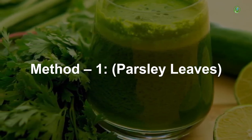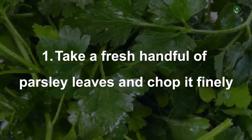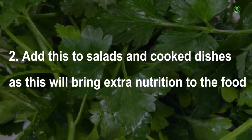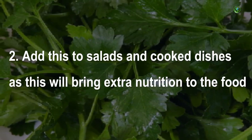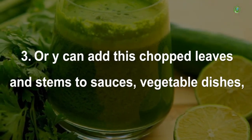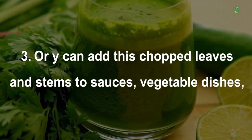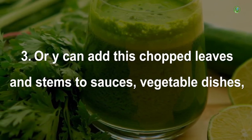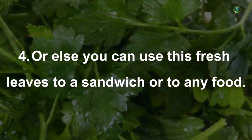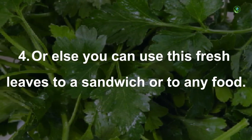Method 1: Parsley leaves. Take a fresh handful of parsley leaves and chop it finely. Add this to salads and cooked dishes as this will bring extra nutrition to the food. You can also add the chopped leaves and stems to sauces, vegetable dishes, casseroles and soups. Or else you can use fresh leaves in a sandwich or any food.